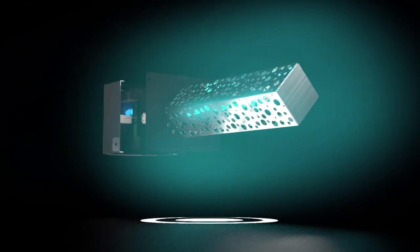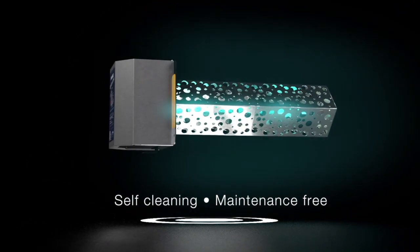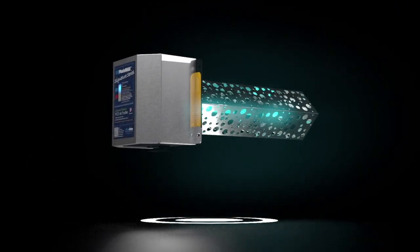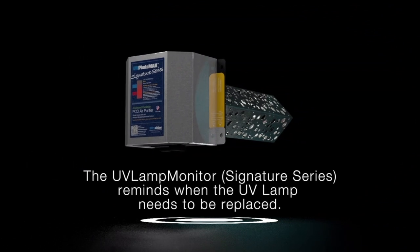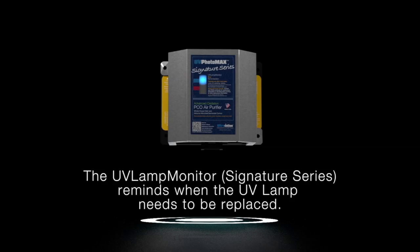The oxidation module is self-cleaning and virtually maintenance-free except for annual UV lamp changes. The UV lamp monitor assures top purification performance by reminding you when the UV lamp needs to be replaced, and will also inform you if a UV lamp goes out.